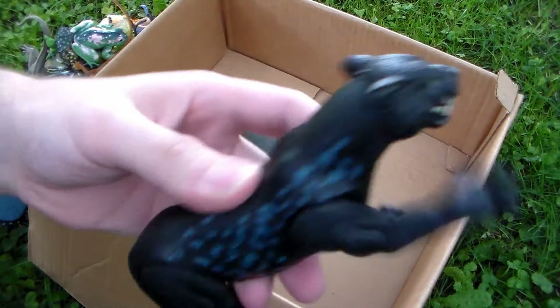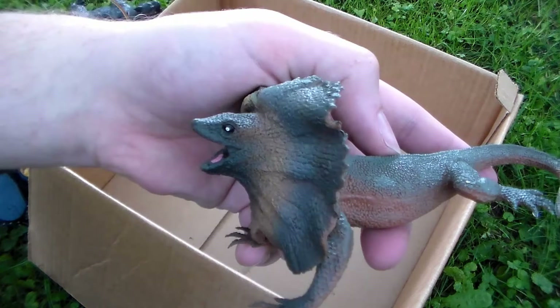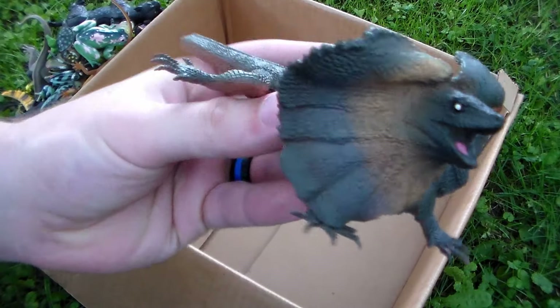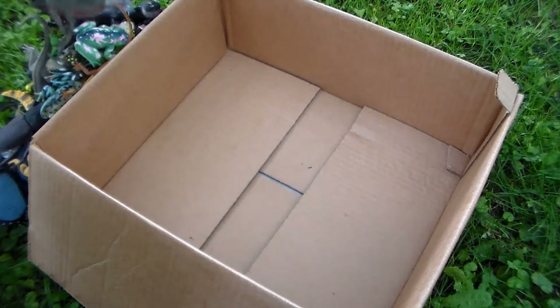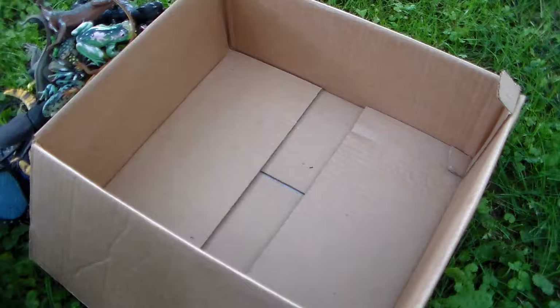Next up we have the black panther — this thing is absolutely insane and beautiful looking, and it is a cat I would not want to call over! And last but not least — the reason why the Dilophosaurus spits venom in Jurassic Park — the frilled neck lizard! Very cool creature. When it gets threatened, that frill on its neck pops up — very epic!